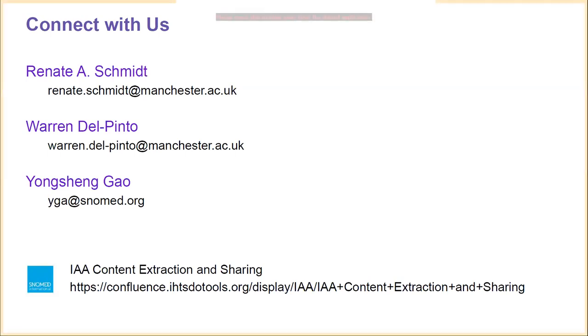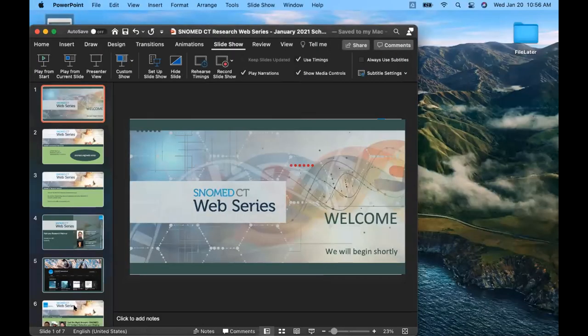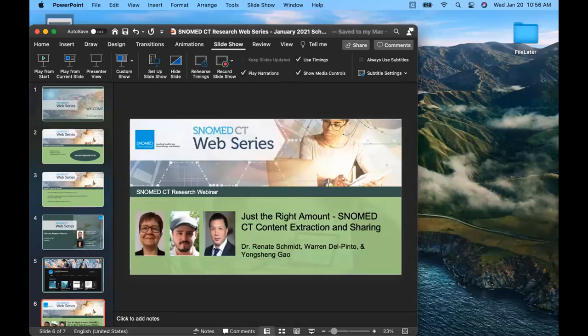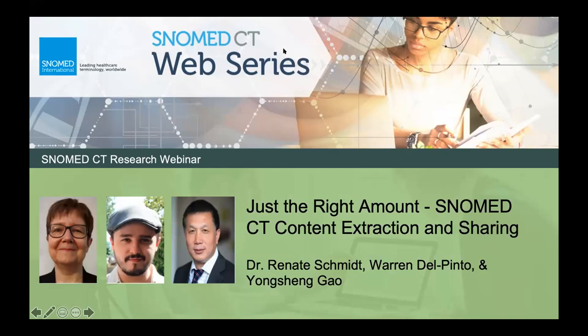One more question: the standard relationship RF2 file stopped being updated in 2019. Can the OWL to RF2 utility be used to recreate that file so that it is available for use within relational database structures? Yes — this is already developed by the technical team. The SNOMED OWL toolkit will generate the RF2 file based on the OWL, and work has also been done by the tech team based on past releases to generate the OWL expression refset, so both conversions are covered by tooling from SNOMED International.